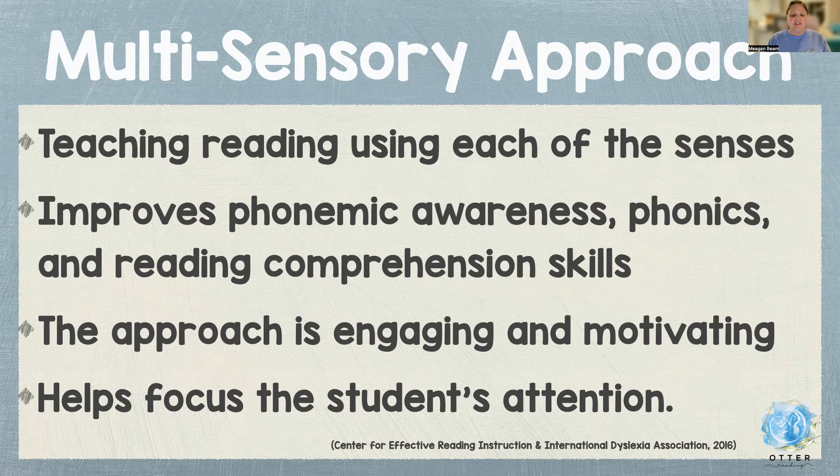The multisensory approach, according to the Center for Effective Reading Instruction and the International Dyslexia Association, improves phonemic awareness, phonics, and reading comprehension skills. The approach is engaging and motivating, so kids are excited to take part in it, have their hands on, and are engaged in their learning. And because they're engaged in their learning, it helps focus the student's attention on what they're learning.